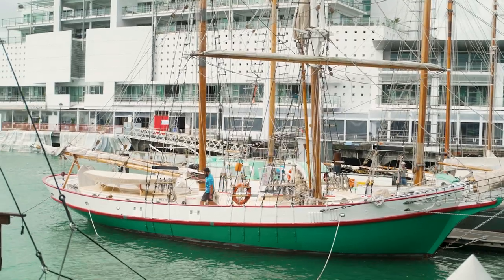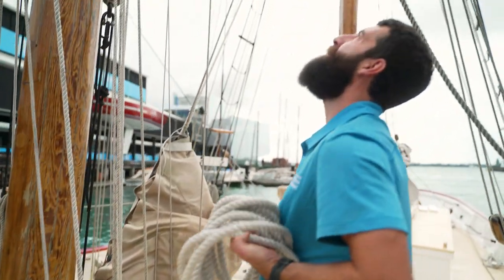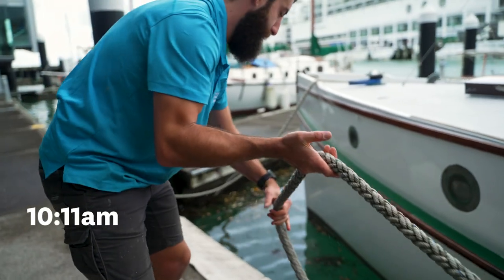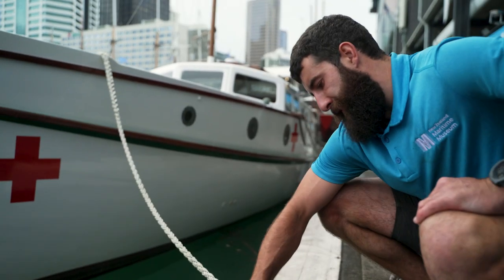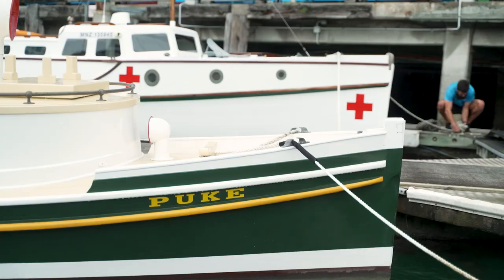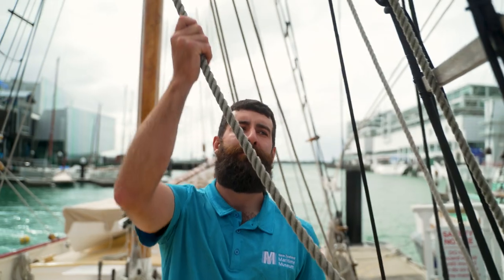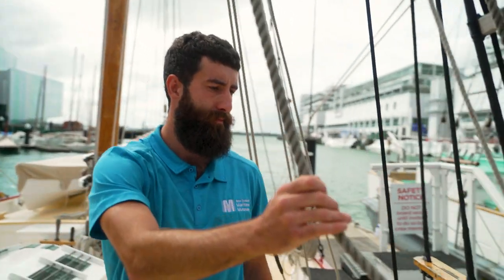My job as a shipwright is to look after the vessels that we have in the water here. Pucky, for instance, is 150 years old so she needs a lot of love and attention. It's good just to come down and check the lines after some of the weather like we had last night and make sure they're still well connected, with no signs of any new chafe or wear, just to make sure the boats are going to be safe.